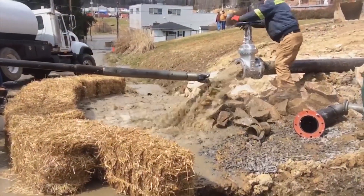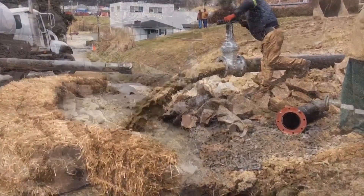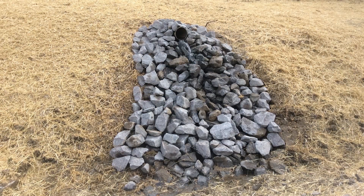Eventually they penetrate the old works and the process of draining the mine begins with a gush. Over the course of the next several days, it slows until it becomes a trickle. Like putting a drain in a shower, the pipe will allow water to escape in a controlled manner and prevent it from backing up to the point where it becomes dangerous again.